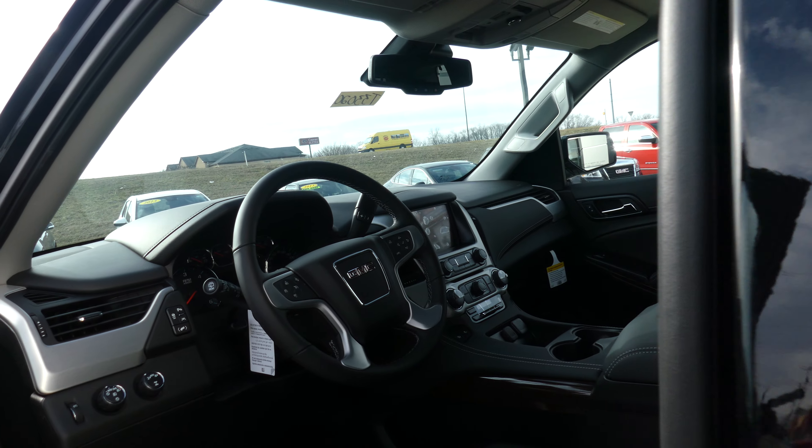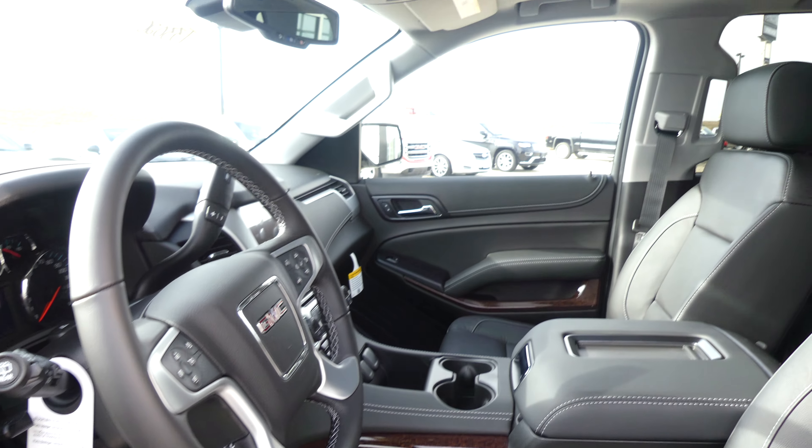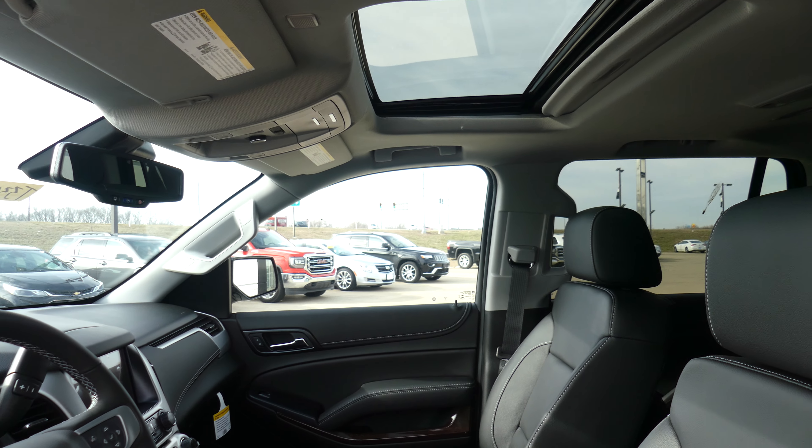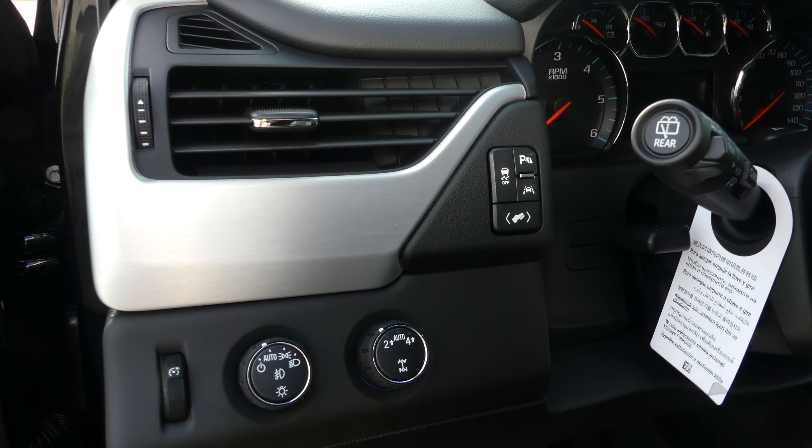Driver and passenger enjoy that same beautiful black premium leather in heated bucket seating, as well as the view from the sunroof. Other interior features include a Bose premium sound system, four wheel drive, and trailering at the touch of a button.